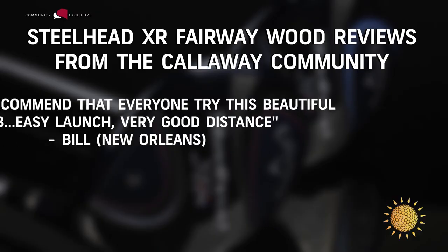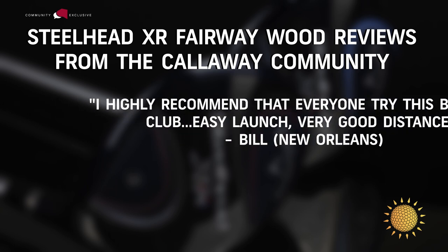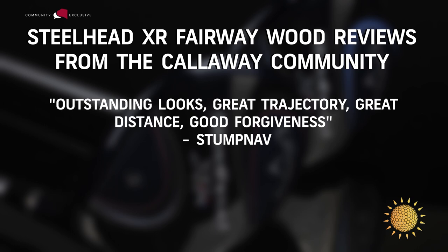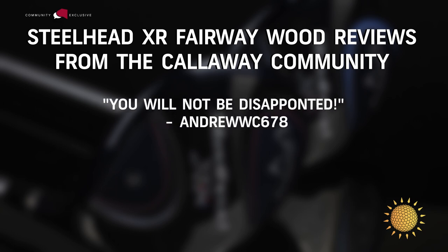But do not take my word for it. We love to give you some reviews, so let's take a look at what some of our recent consumers are saying who just put Steelhead in the bag. Bill from New Orleans said, I highly recommend that everyone try this beautiful club — easy launch, very good distance. David W. said, fantastic club, best three wood I've ever played. Stumpnav said, outstanding looks, great trajectory, great distance, and good forgiveness. Andrew W. said simply, you will not be disappointed.